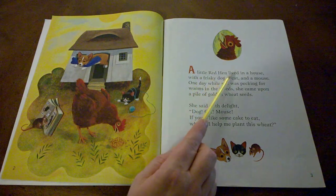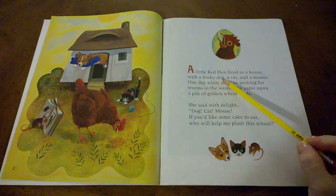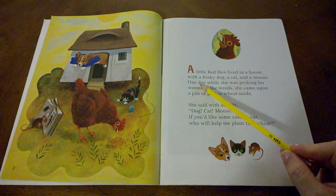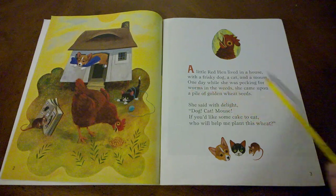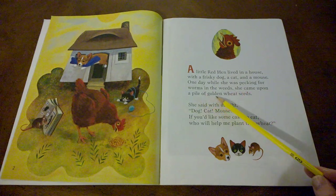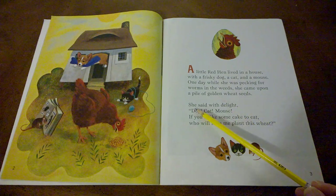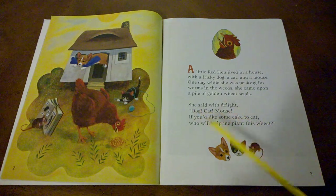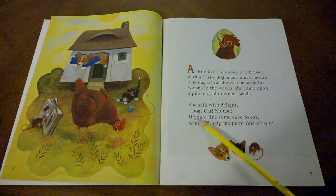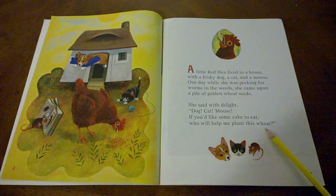A little red hen lived in a house with a frisky dog, a cat, and a mouse. One day while she was pecking for worms in the weeds, she came upon a pile of golden wheat seeds. She said with delight: Dog! Cat! Mouse! If you'd like some cake to eat, who will help me plant this wheat?